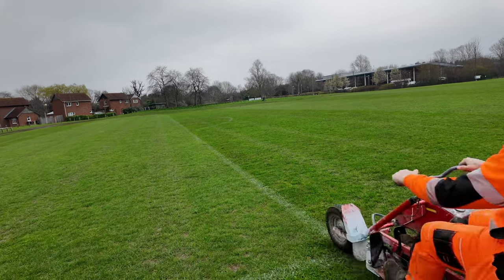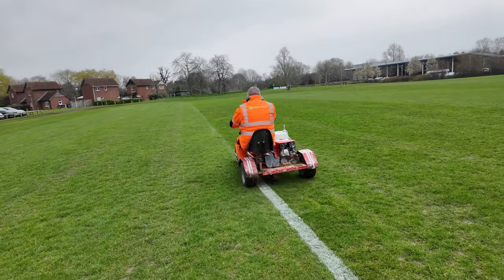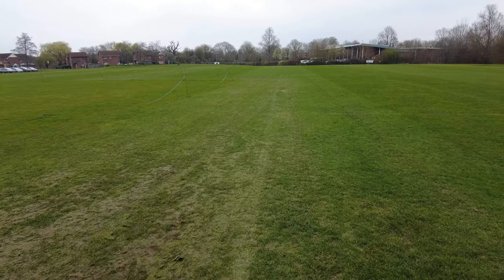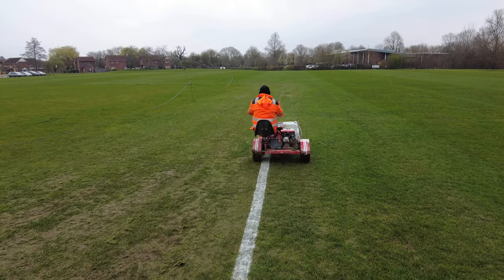As soon as the boys get over here they start with the strimming and we also get the line marker out to start with the line marking. We've got six pitches to do here and we're going to take it in turns to get all of the line marking done.